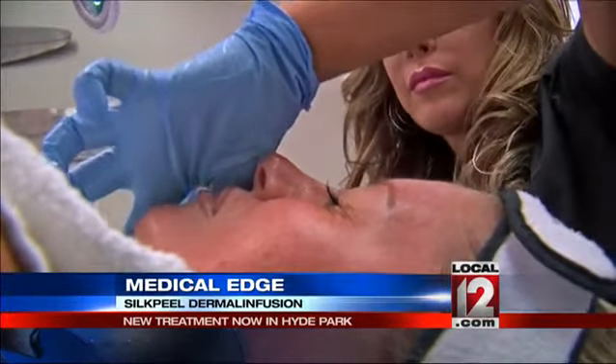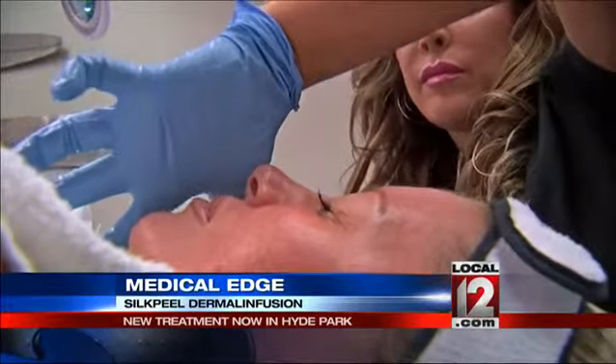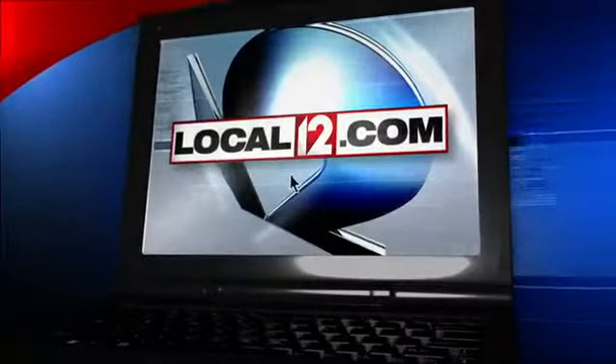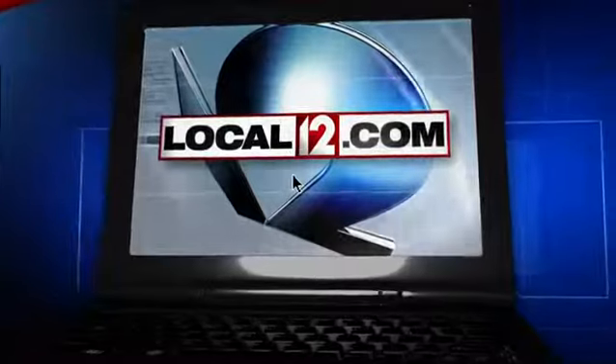Reporting from the Rejuve Cosmetic and Wellness Center in Hyde Park, I'm Liz Bonas, Local 12 News. There is a link for more information on this treatment at local12.com. Note that it is not covered by your medical insurance plan — this is out of pocket.